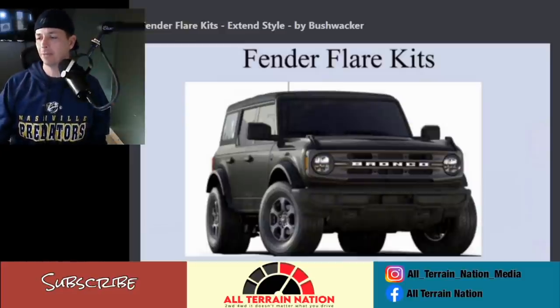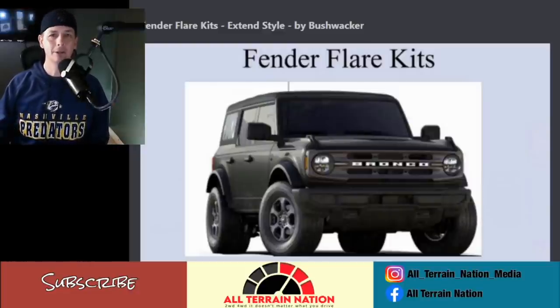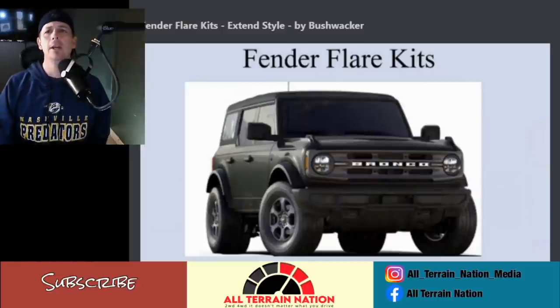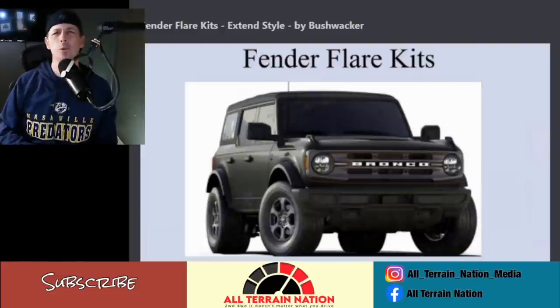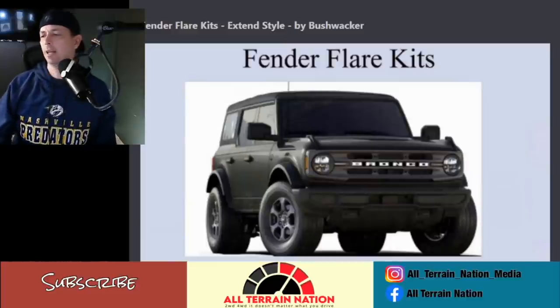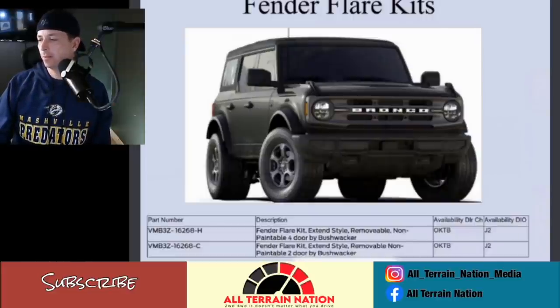Let's get into the fender flare kits. This stuff looks like it's all by Bushwhacker. I'm going to say Bushwhacker probably makes the OEM flares as well, because I can't see Ford — we know Ford doesn't actually produce a lot of this stuff, especially plastic parts; it's all outsourced. Why would Ford need three different companies making fender flares?